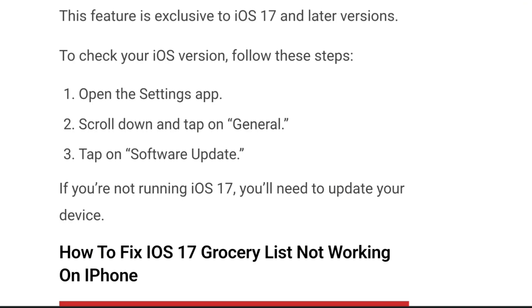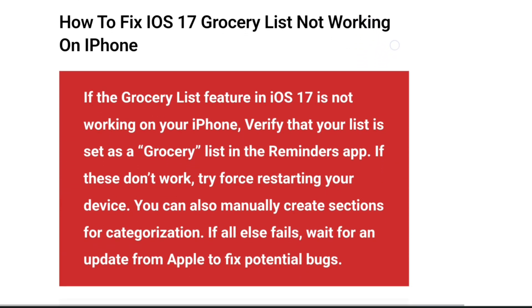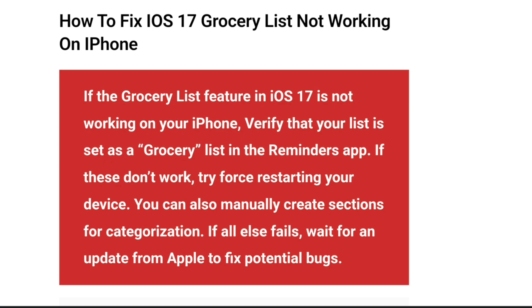This feature is exclusive to iOS 17 and later versions. To check your iOS version, follow these steps: open the Settings app, scroll down and tap on General, then tap on Software Update. If you're not running iOS 17, you will need to update your device. Now let us discuss how to fix the iOS 17 grocery list not working on iPhone.